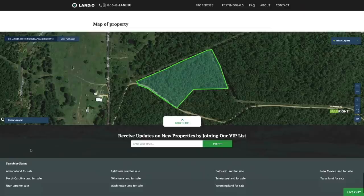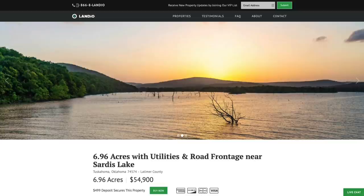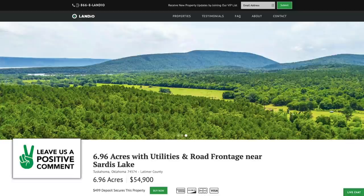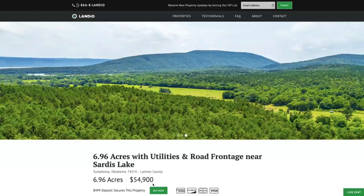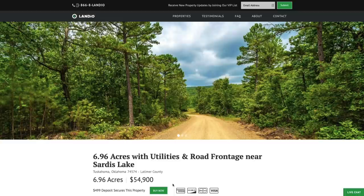At Landio, we work extremely hard to make it super easy for you to purchase land. If this property fits what you're looking for, go to our website Landio.com and navigate to the property. Once you're on the property details page, you'll see a green Buy Now button. If that button is green and says Buy Now, the property is available at that moment. We only have one of each property available and we sell on a first come, first served basis.